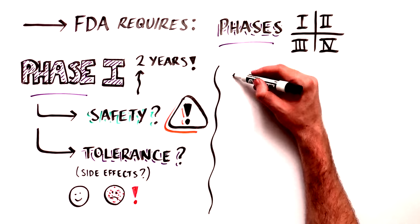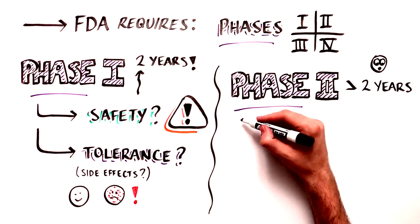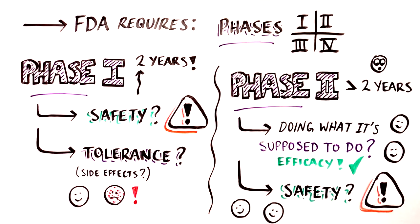Phase 2 trials, which can last longer than two years, test the treatment to see if it is effective — is it doing what we hope it will do? — and to further evaluate its safety in more patients.